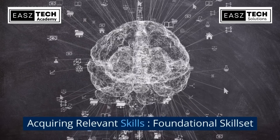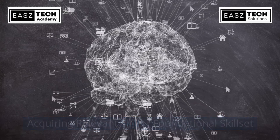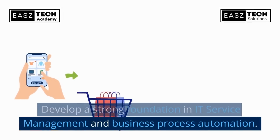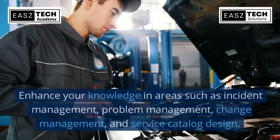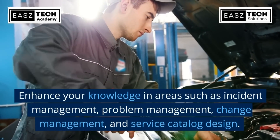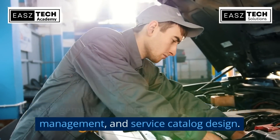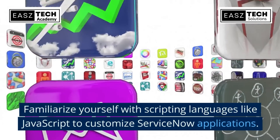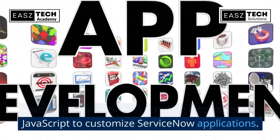Acquiring relevant skills: develop a strong foundation in IT service management and business process automation. Enhance your knowledge in areas such as incident management, problem management, change management, and service catalog design. Familiarize yourself with scripting languages like JavaScript to customize ServiceNow applications.